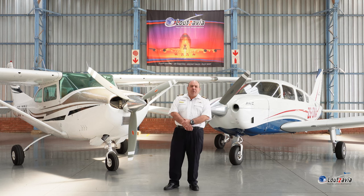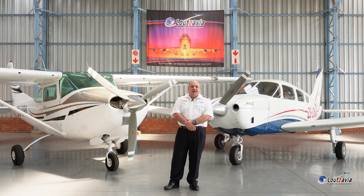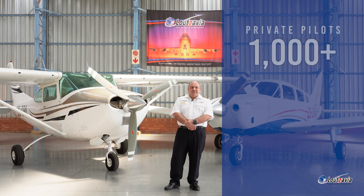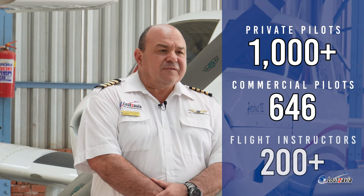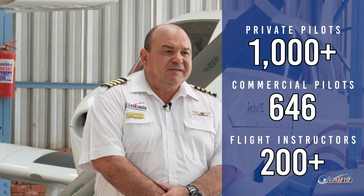Lutsavia offers all training from student pilot license right through to the airline transport pilot license, multi-engine ratings, turbo-propeller aeroplanes, and turbojet. We also offer all forms of ground school from PPL right through to the highest qualification. Lutsavia has trained just over 1,000 private pilots, 646 commercial pilots, and more than 200 flight instructors in the past 18 years.